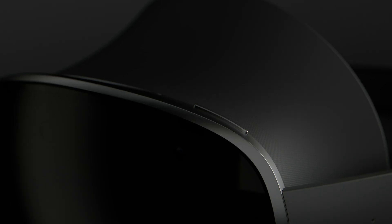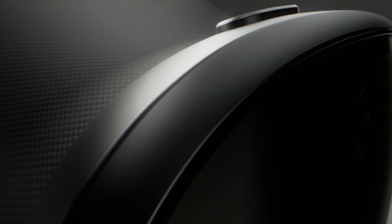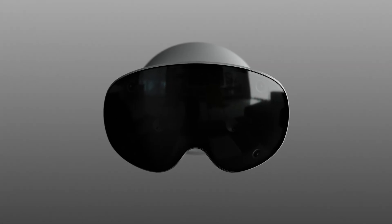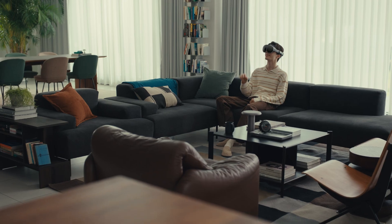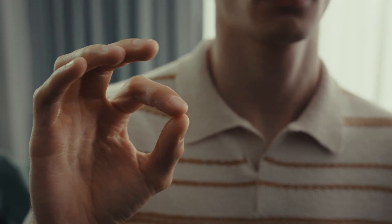To unlock multimodal AI's full potential, AI-first devices must understand the user and their context in richer ways through sight, sound, and gestures. We started with the headset, which provides the highest level of immersion. To bring Galaxy XR to life, we had to rethink how users interact with AI.